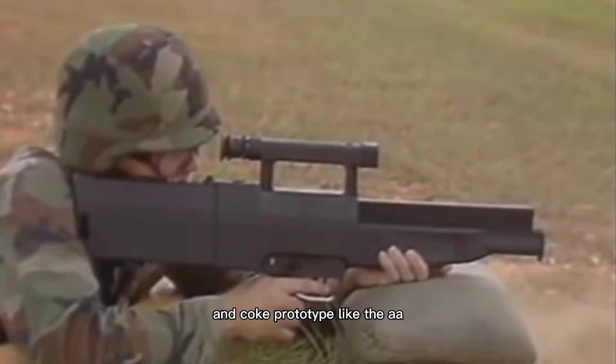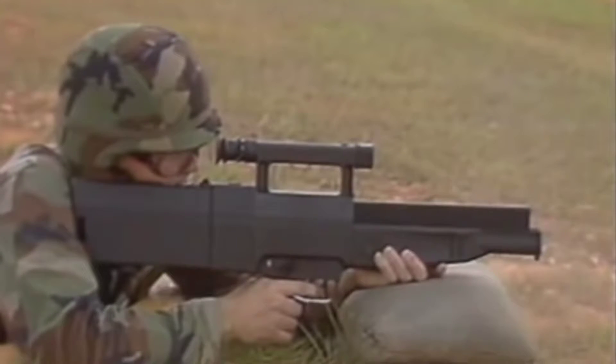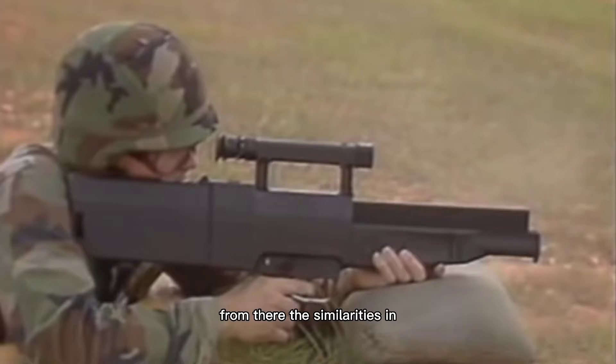Like the AAI Coke prototype, it fires a three-round salvo burst. From there, the similarities end.